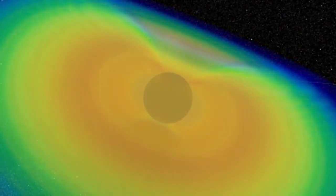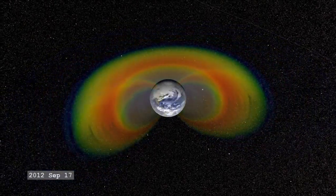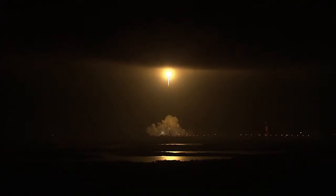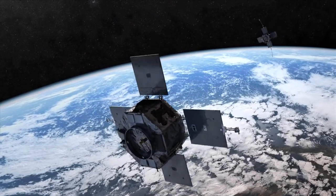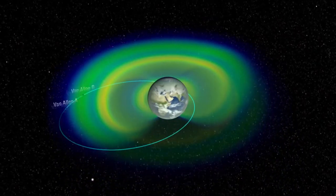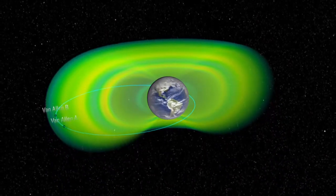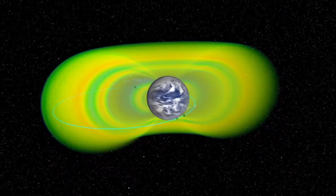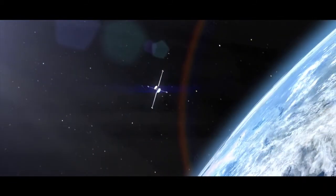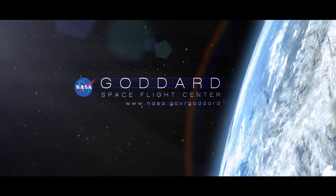The Van Allen radiation belts — two giant swaths of radiation around Earth — were the first discovery of the space age in 1958. In August 2012, NASA launched the Van Allen probes to provide the most detailed picture of the belts ever seen. Within days of launch, the probes revealed a third never-before-seen ring of radiation that persisted for about a month. Scientists already knew the belts shrink and swell in response to incoming energy from the sun, but the discovery of a new belt offers additional clues to the mysteries of the region.